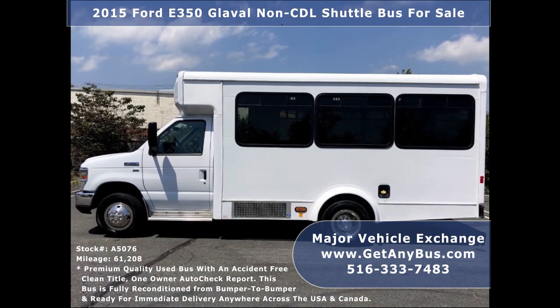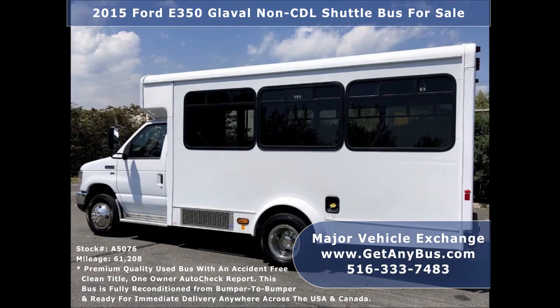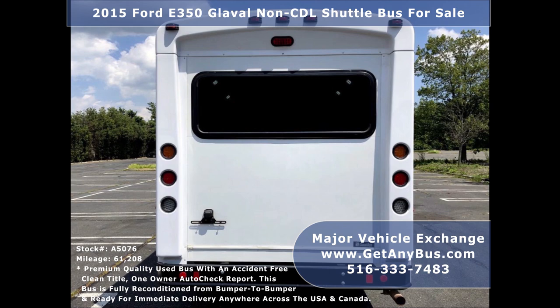Its interior shows very little wear and the exterior body has been detailed for a like-new appearance. Mechanically, this bus is ready to hit the road — it has been fully serviced, recently inspected, and reconditioned from bumper to bumper for a great appearance.